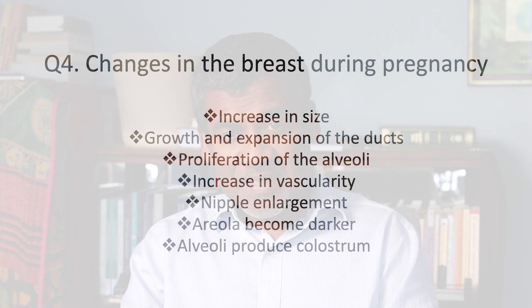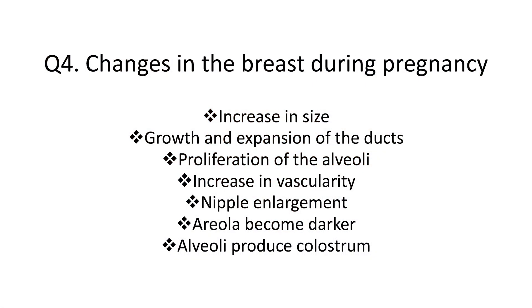Question 4: What are the key changes to the breast during pregnancy? Here are the five changes you need to know. First, the duct system develops rapidly with numerous new branches under the influence of estrogen. Second, more new alveoli form at the end of the smaller ducts under the influence of progesterone. Third, the vascularity of the breast increases to provide nutrients to the glands. Fourth, the nipple enlarges and the areola becomes darker. Fifth, during the second half of pregnancy, the alveoli produce a fluid called colostrum under the influence of prolactin and human placental lactogen.